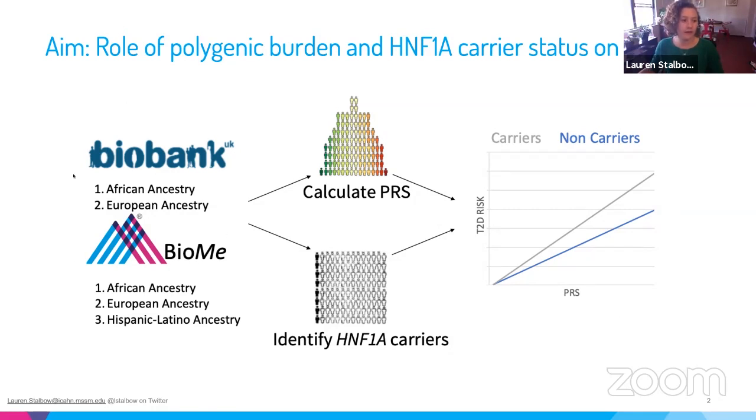We used five populations shown on the left-hand side of the screen — two from the UK Biobank and three from the Mount Sinai BioMe Biobank. We then calculated polygenic risk scores for each cohort and simultaneously identified carriers of rare functionally damaging HNF1A mutations, then looked at the effect of carrying one of these variants at the low and high ends of the type 2 diabetes polygenic spectrum.